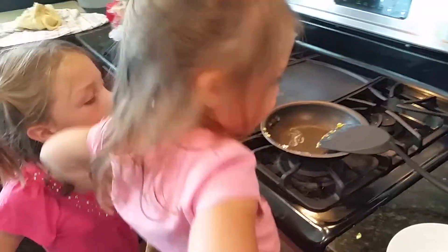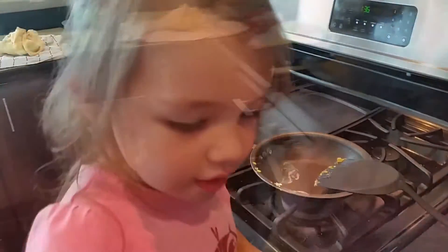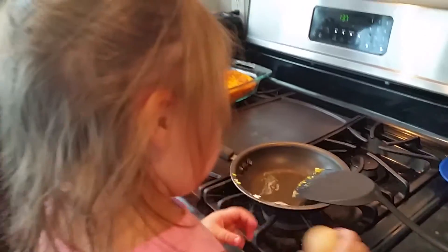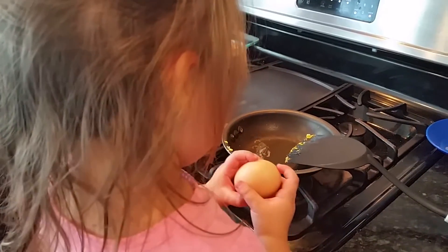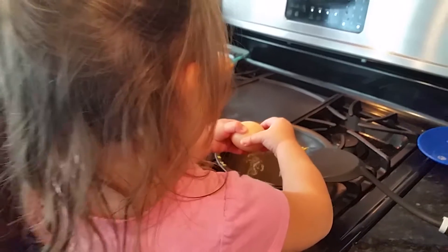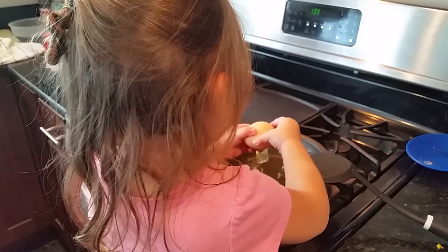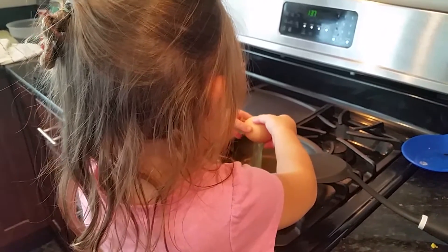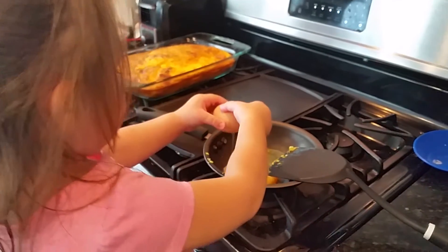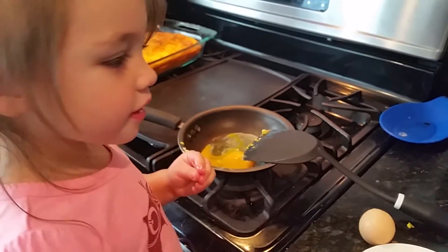You ready to crack your egg in? Yeah. You got it? I'll go throw that away. Okay.